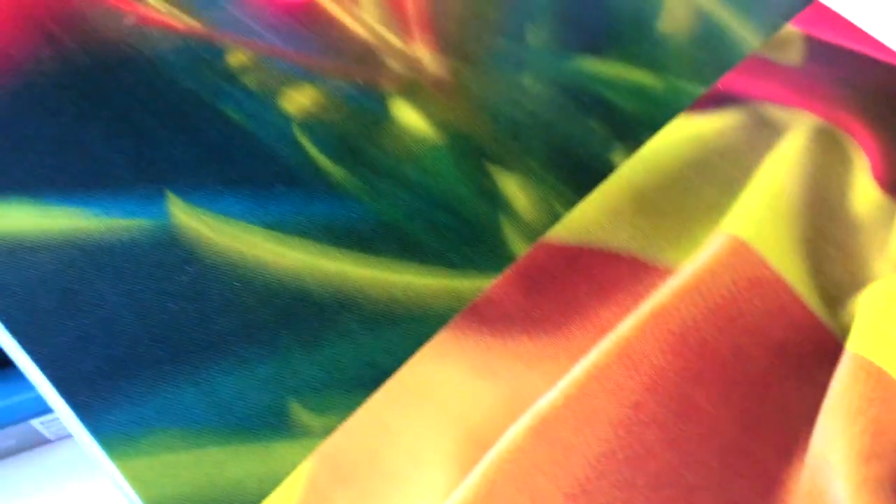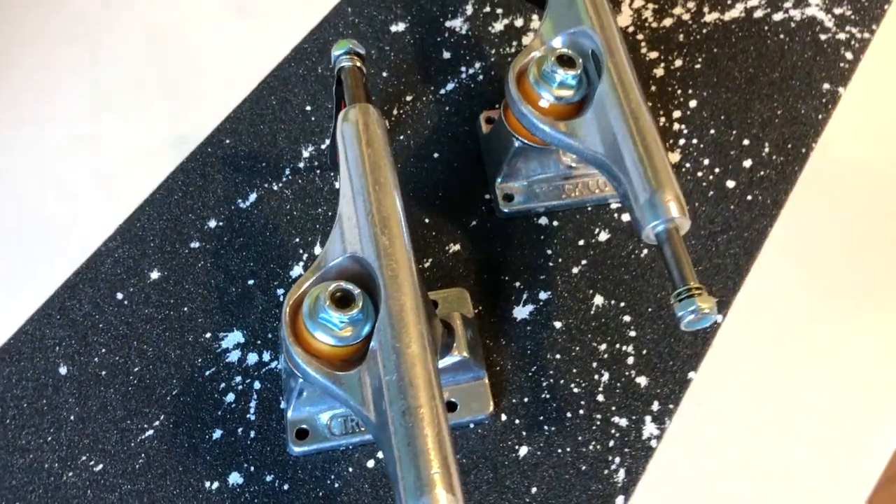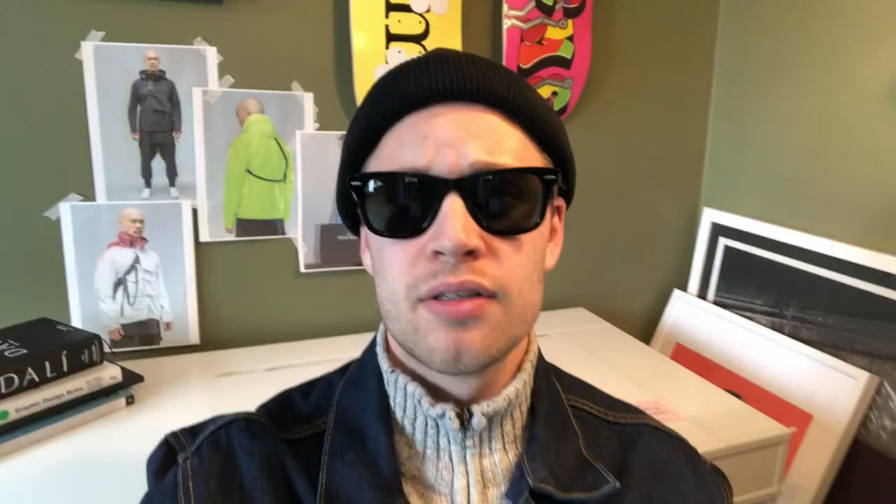So as you guys can see, we've got the Chewy Cannon Palace board. This board was from S12, so it's one or two seasons old, but it's beautiful — look at that graphic, going from the textures to the plants on top. The Palace triangle with the Chewy logo looks great. I love the top of this deck — they really put time and effort into the graphics. The grip tape is standard Mob grip tape that I painted, kind of a Jackson Pollock inspiration with the splatter painting. I do a lot of painting myself and splatters are one of the effects I use a lot.